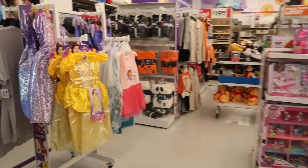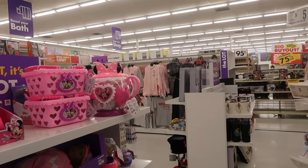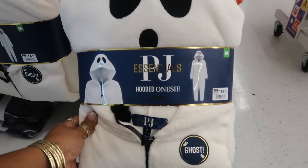I did hear that they had a lot of Disney stuff out and that's kind of what I came to see. We're going to take a look at all of this. I do however see some ghost onesies for $20.